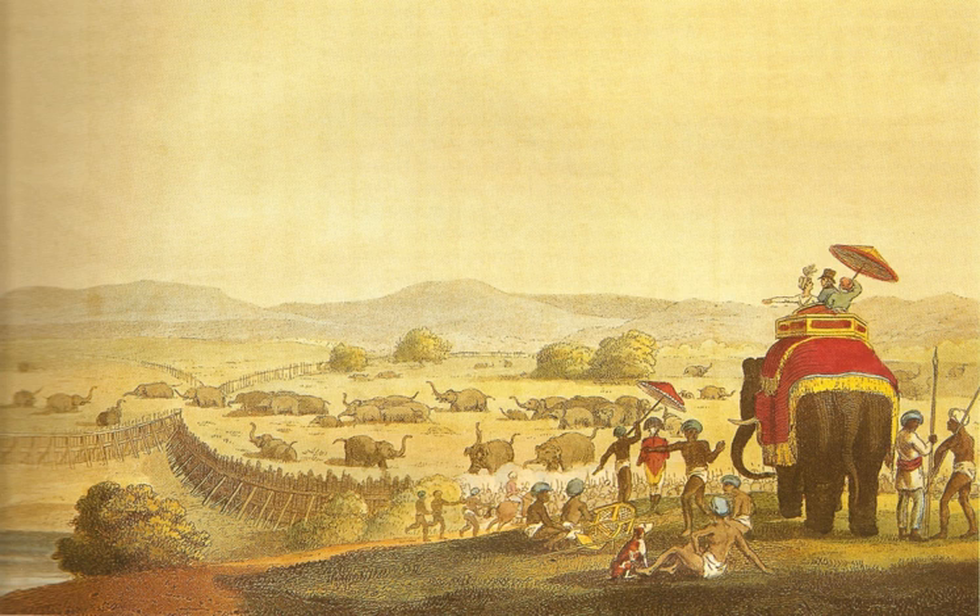The Keta method was practiced particularly in the state of Assam, mostly in South India, and in particular in the erstwhile Mysore state. The Keta practice and other methods of trapping or capturing elephants have been discontinued since 1973, following the enactment of a law under Schedule I of the Wildlife Protection Act, 1972, declaring the Indian elephant to be a highly endangered species.